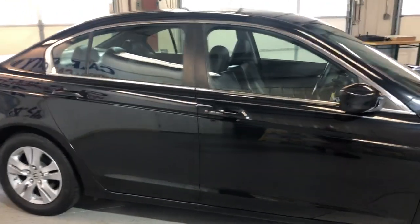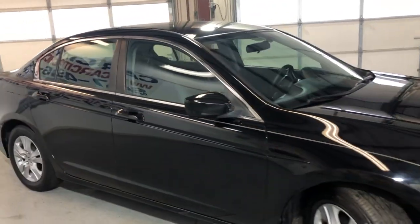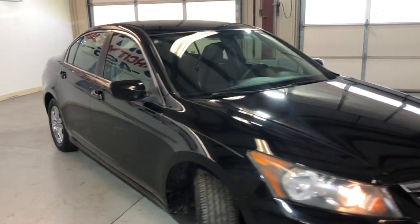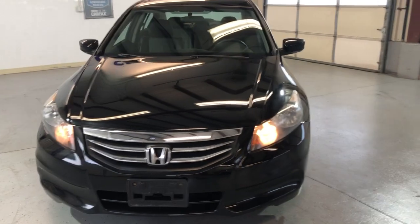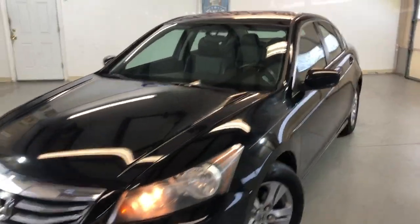Low miles — just 106,000 miles for the year. Beautiful tires, alloy wheels, nice looking body. It runs and drives great. Gonna save you a bunch of money on gas. This is a four-cylinder vehicle.